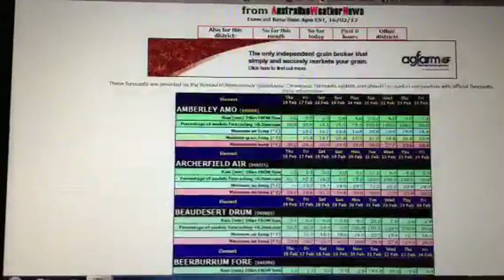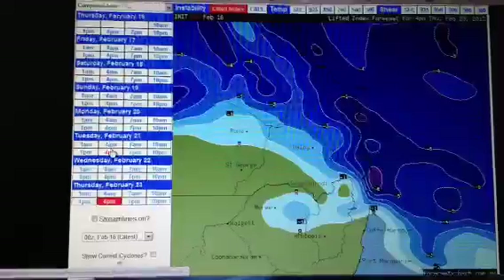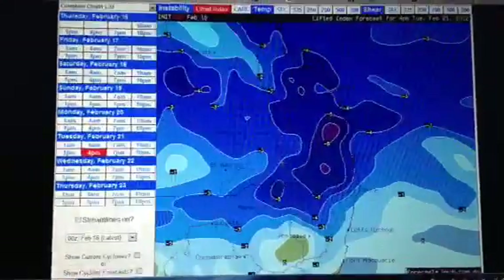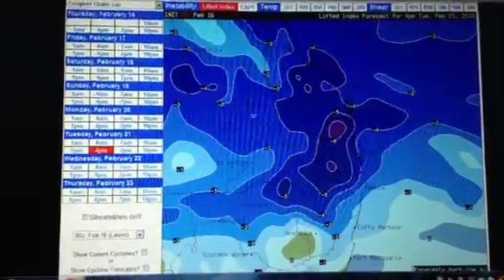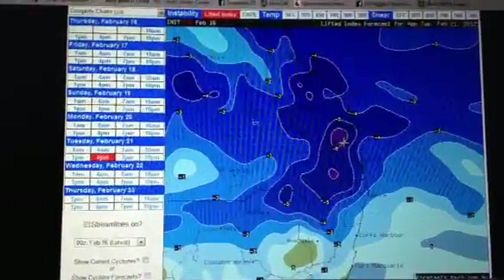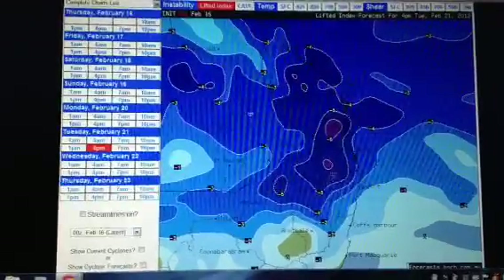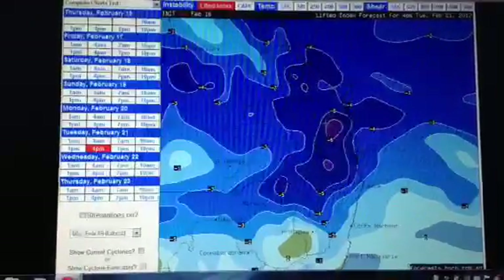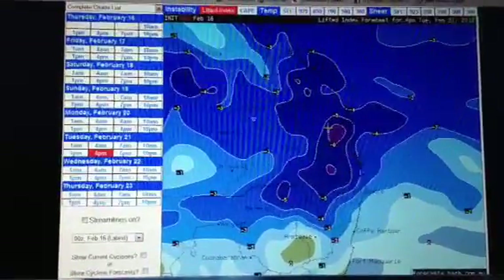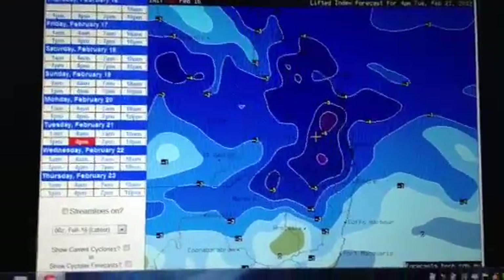So basically I'll keep updating these as the situation changes. As these instability levels move around I'll continue to update as the week wears on, or into the weekend. And I'll definitely be keeping a very close eye on southern Queensland for severe thunderstorm potential starting Monday, entering Tuesday, Wednesday, and possibly even Thursday. Okay, thanks guys.